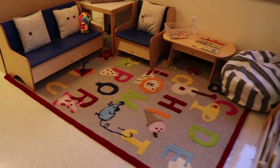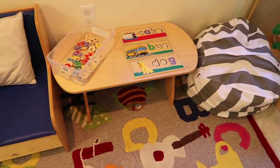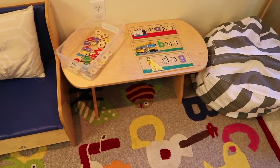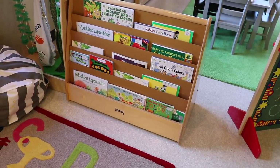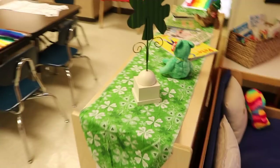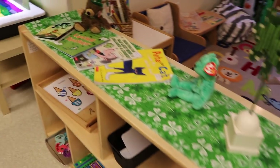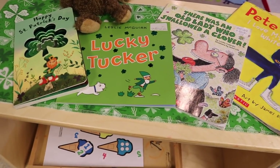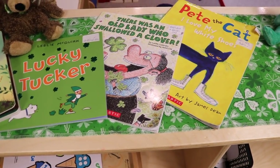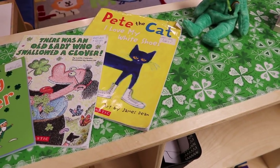Here is our reading and writing area. We have our Melissa and Doug See and Spell on our little coffee table, and we have our St. Patrick's Day shamrock and color books. Coming around the corner we have our little seasonal display on top of the shelves. Some of the books we will be reading are Happy St. Patrick's Day, Lucky Tucker, There Was an Old Lady Who Swallowed a Clover, and I Love My White Shoes — just because we love Pete the Cat and there's some color going on.